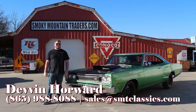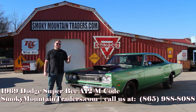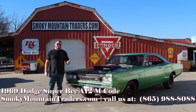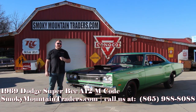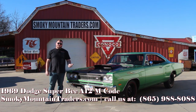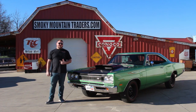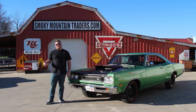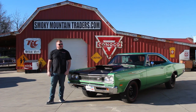Hey everybody, it's Devlin with Smoky Mountain Traders. I hope you're having an amazing day. Today we're going to be taking a close look at this 1969 Dodge Super Bee. It's the factory M-code A12 liftoff hood car. It's got the 446 pack engine under the hood and we're only the third owner on this vehicle. It was bought new in Florida before going to Nevada and now it's back here in Tennessee. If you've got any questions, you can give us a call at 865-988-8088 or send us an email to sales@smtclassics.com.